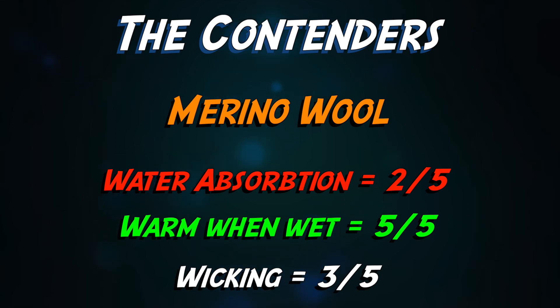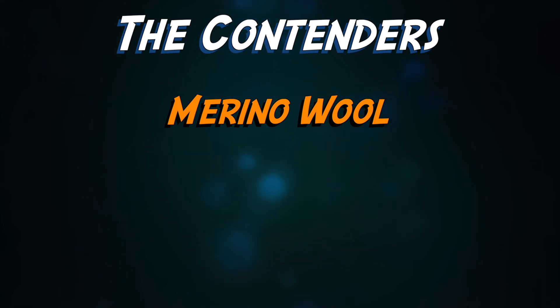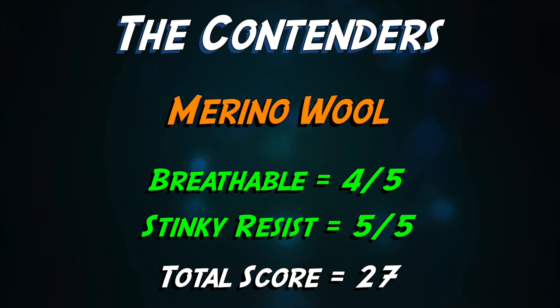Great news is though that it's amazing at keeping you warm when wet — that's handy in Galicia. A very respectable four out of five for breathability in its natural state. If it makes you sweat less, there's less wicking and drying to worry about.